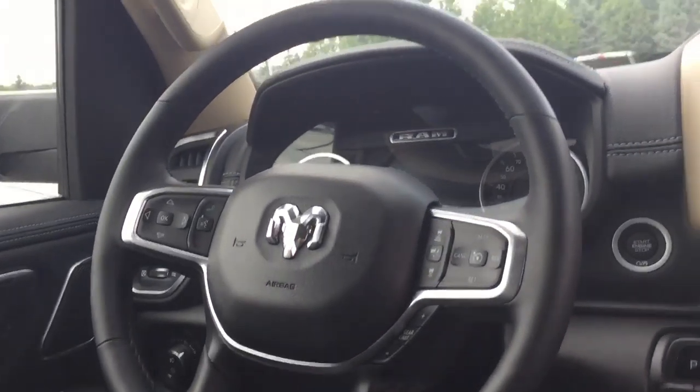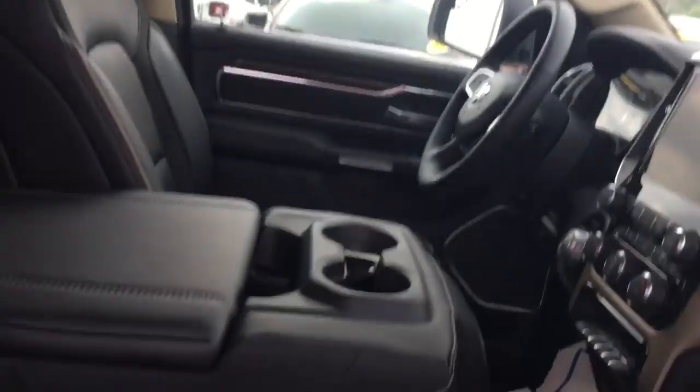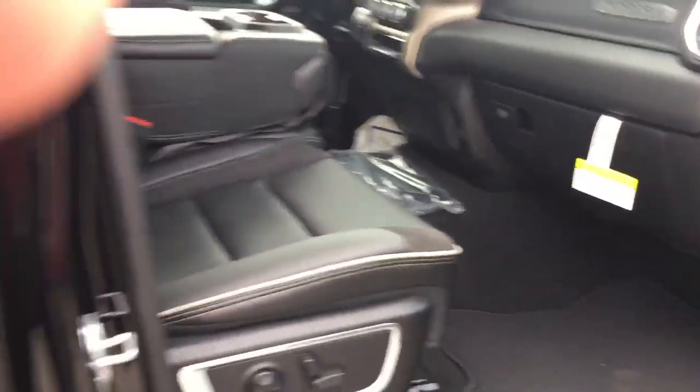I'll show you the nice new design of the entire cockpit here. A lot of great features on this truck — it's fantastic, it's gorgeous.